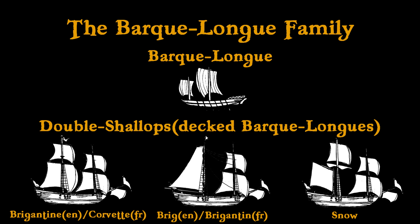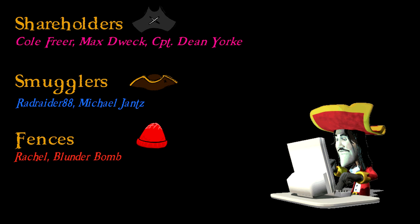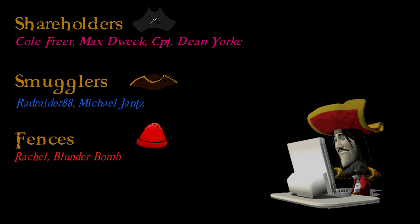Huge thanks to my generous supporters over on Patreon: Cole Freer, Max Dweck, Captain Dean York, RadRaid88, Michael Jantz, Rachel, and Blunderbomb. If you want to support me monetarily, please check out the links to PayPal and Patreon in the description below. Otherwise, please give the video a like and a comment to help the algorithm spread it to more potential viewers. And why don't you share the video with a friend who is into history? Cheers!